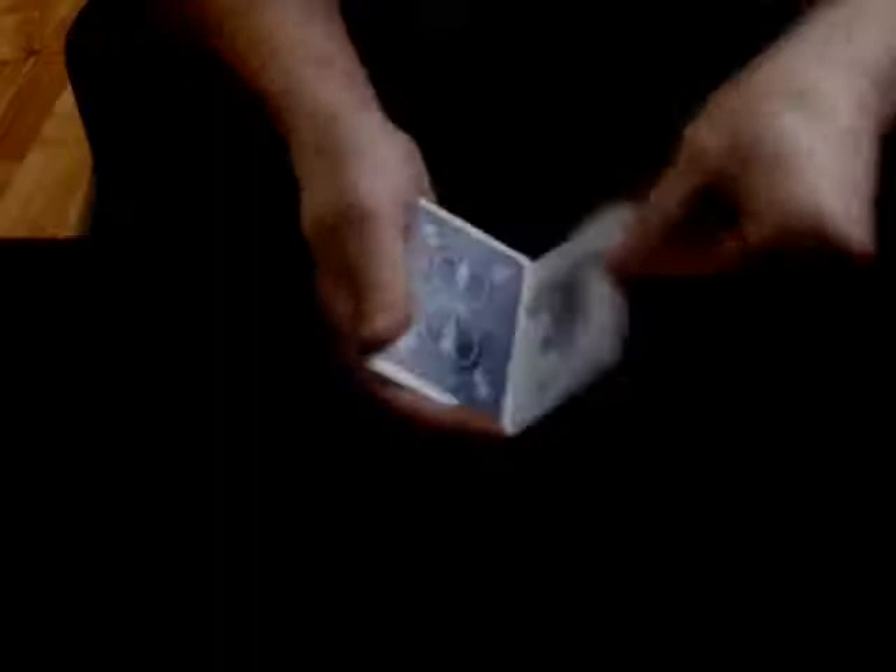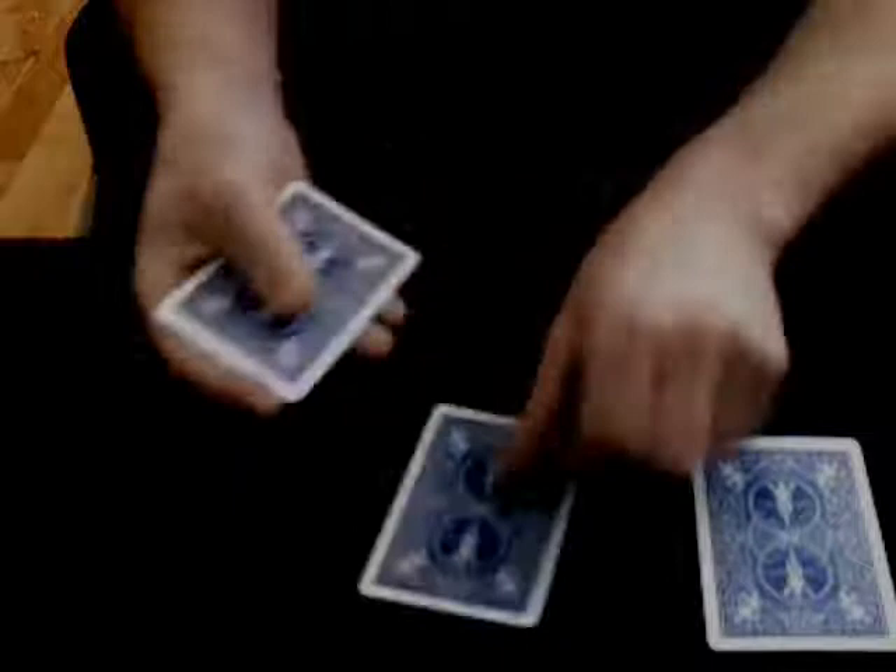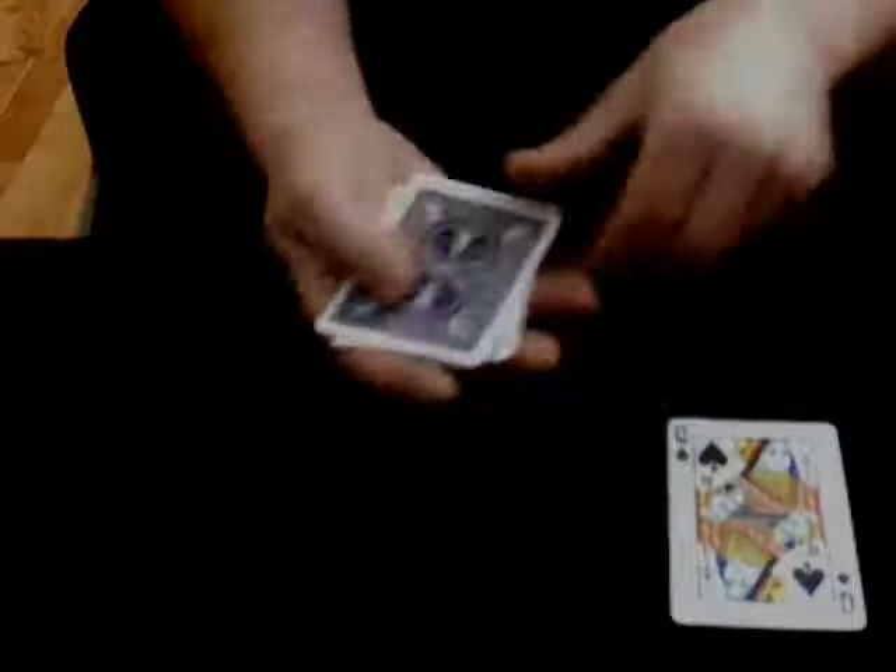We'll take a card like this and place it here. Now repeat after me: Hey diddle diddle, the queen is in the middle. One, two, three. Where is she now? Take a guess. How many people think she's on top? In the middle? On the bottom? Actually, the queen is here — this is the card that you have to watch.